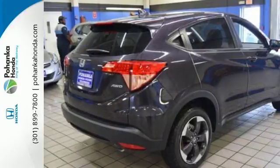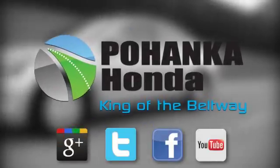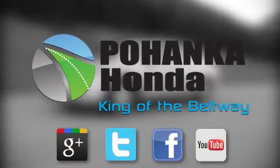Take off on your next adventure today in this stylish HR-V. Visit Bohenka Honda, King of the Beltway, today.